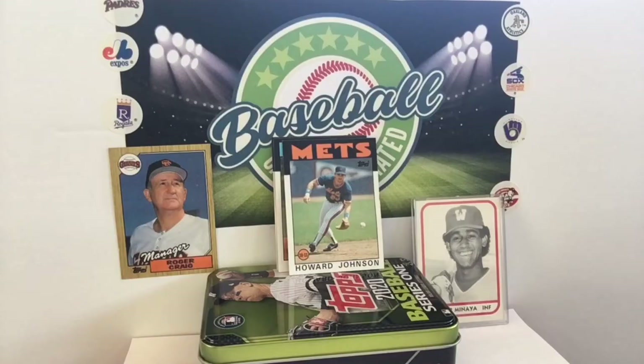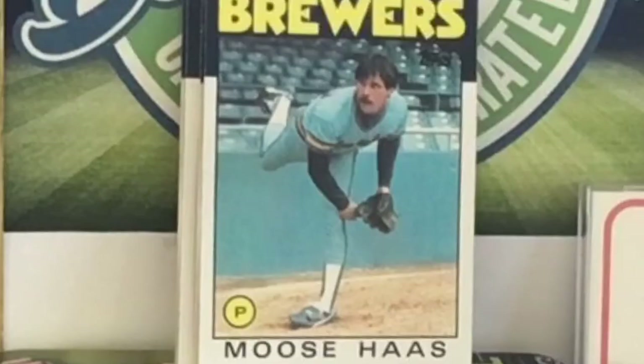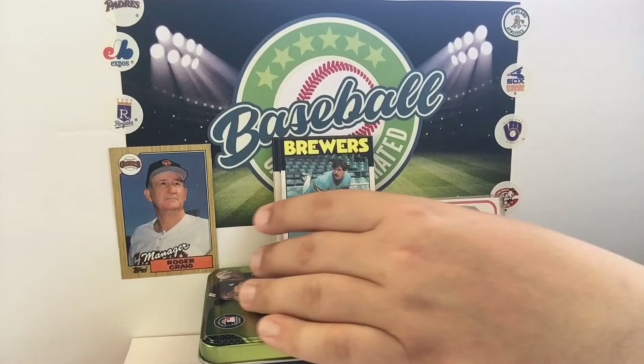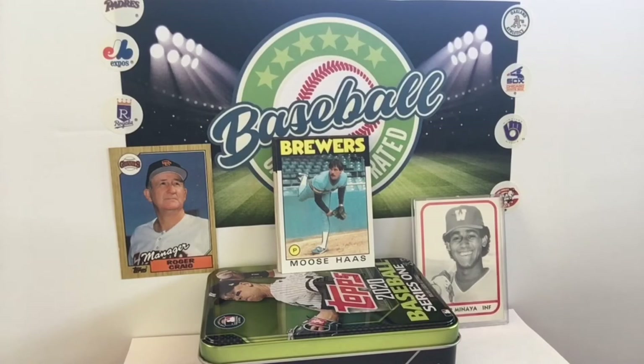Moving on to Moose Haas here — our first Brewer of the packs in 1986 Topps. What strikes you about this card? I'm not even talking about the sweet powder blue uniforms. I don't know how many pitchers warm up without a hat. Maybe Moose knows that this is being taken for the Topps set, so he's going to show off that mane. I was hoping on the back — how did he get the nickname Moose? We figured out why they called Pete Ladd Bigfoot on Through the Mail Thursday because he literally had big feet, but I don't think Moose Haas had a moose in his yard.